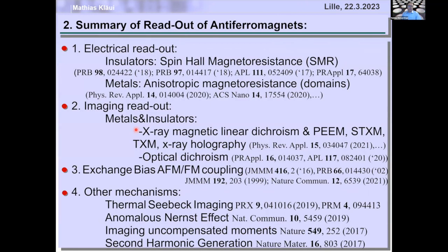So to summarize the first part: I've shown you can do electrical readout of antiferromagnets. SMR works but is low. Anisotropic magnetoresistance is a bit higher but still not large. You can do direct imaging by XMLD, and in particular you can do exchange-bias antiferromagnetic-ferromagnetic coupling with large TMR and superfast dynamics.